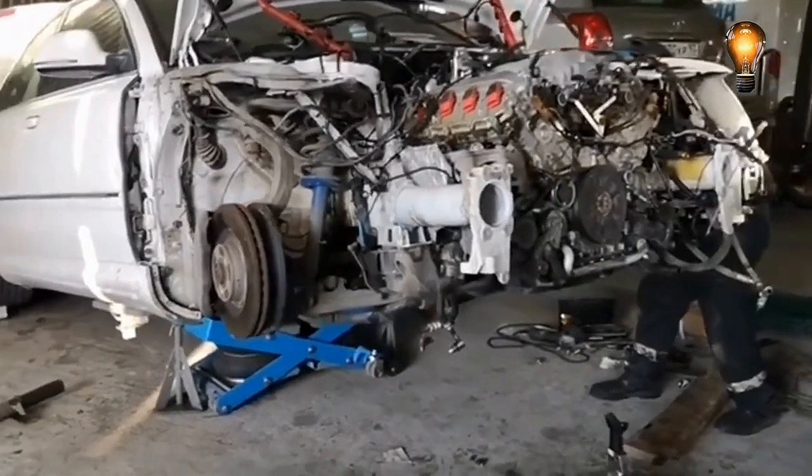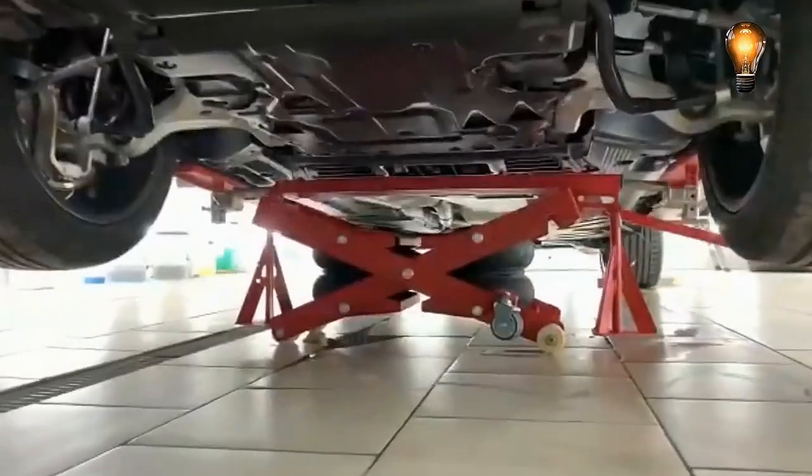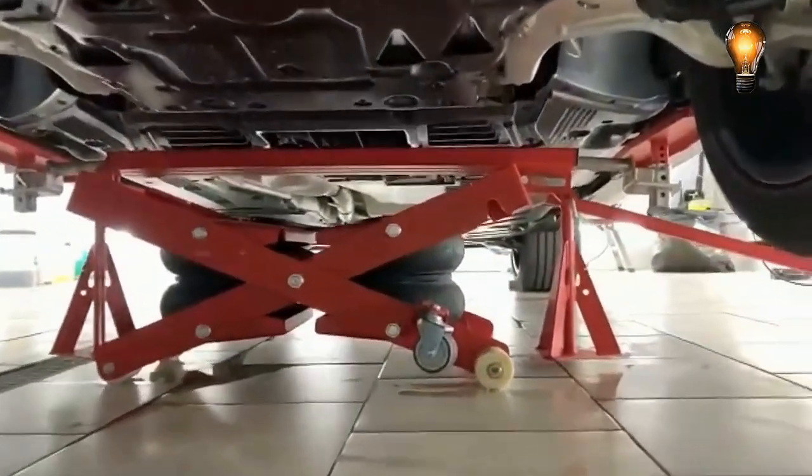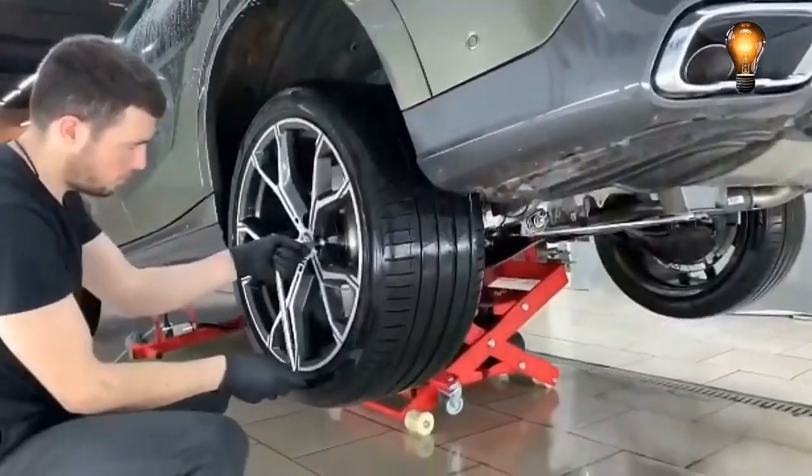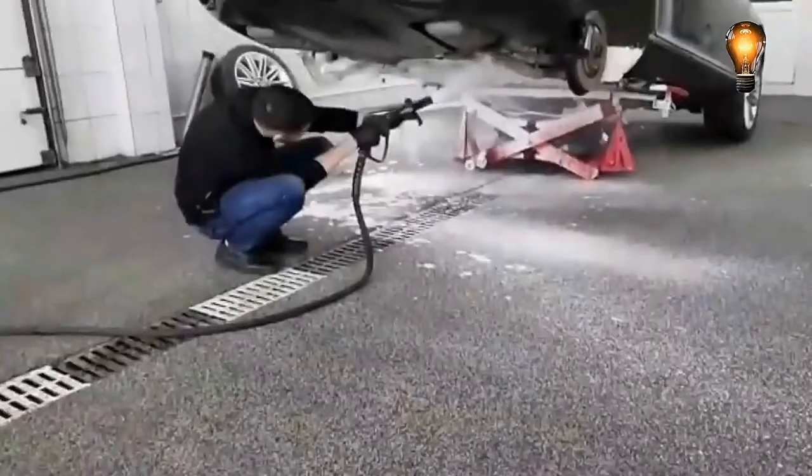Moreover, it can be employed to lift either the front or the back of the vehicle. The gadget would be especially helpful in workshops without the space for a regular lift, as it's versatile enough to be utilized for both indoor and outdoor activities.